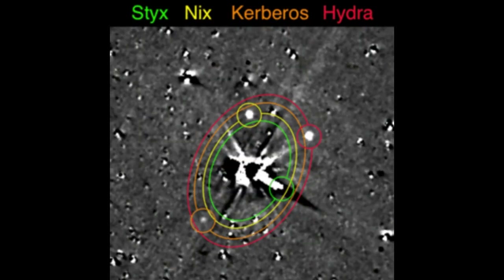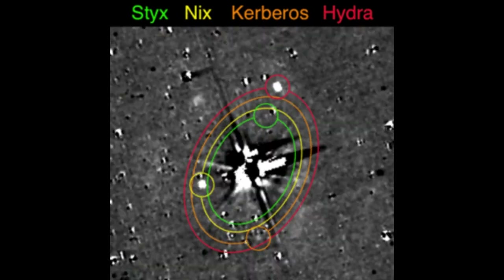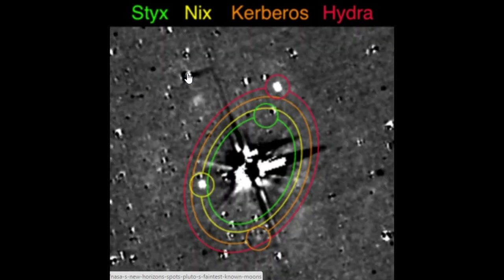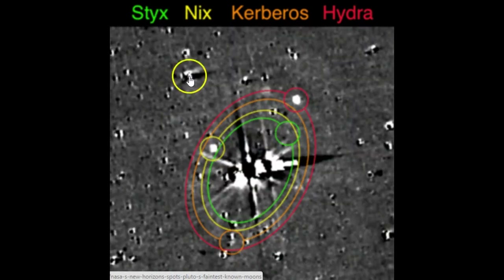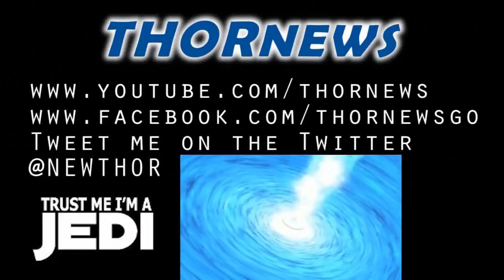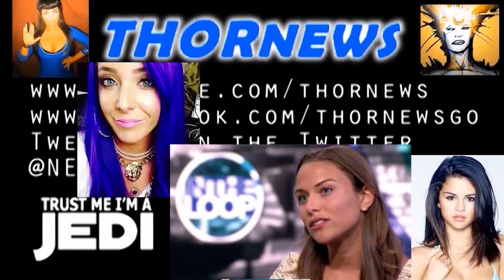Four of Pluto's moons: Styx, Nyx, Kerberos, and Hydra. Stupid, stupid Hydra. What is this thing? That looks fascinating. How's that not a moon? I guess it's a star, but it's doing crazy stuff. Totally crazy stuff. Hit the button, baby. Stay cool. This is a Thor News presentation.